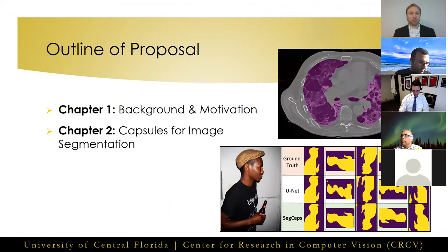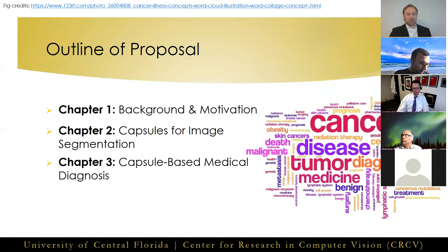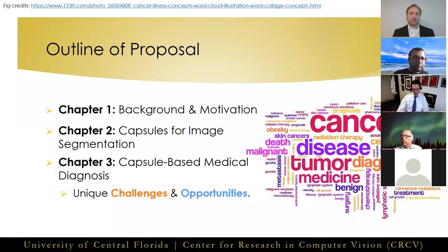In chapter two, I introduce our first major contribution to capsule networks, where we created the first-ever capsule network for performing image segmentation. That leads us into chapter three, where I describe our work on creating a capsule-based network for medical imaging diagnosis and its unique challenges, such as having relatively limited training data and a large degree of intra-class and low inter-class variation. Moreover, biomedical imaging provides us amazing opportunities to create potentially life-saving technologies.